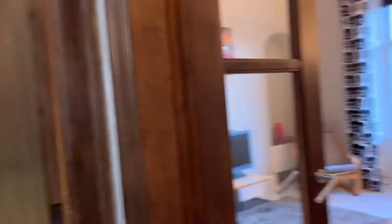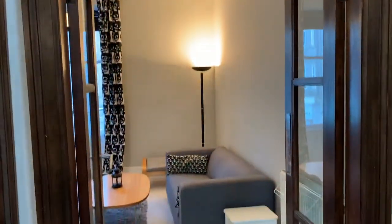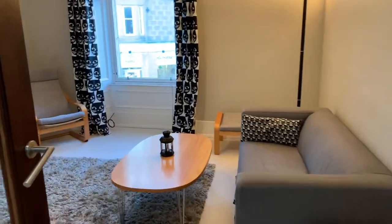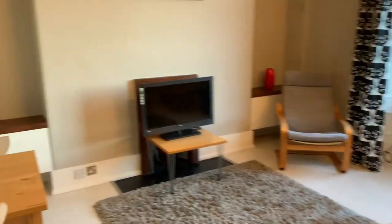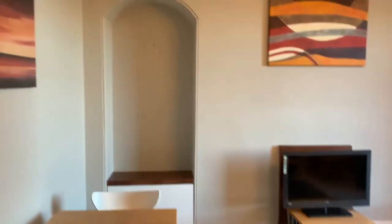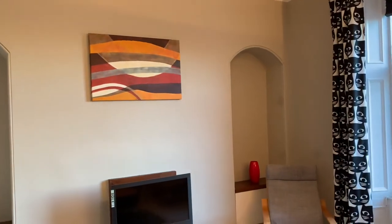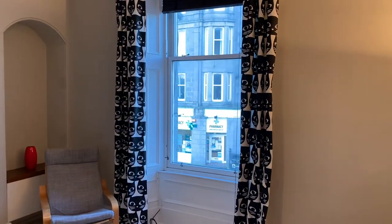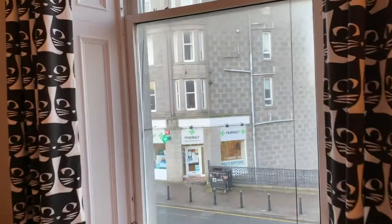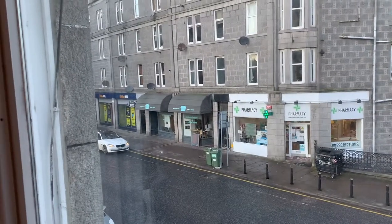Moving inside, we have the living room accessed via this lovely double door with glazing. The property is provided fully furnished with high quality flooring throughout, as can be seen. The property has recently been fully cleaned and decorated. This is the living room space with the decorative alcoves, a nice double glazed sash window, and we're located in a very convenient but very quiet location.